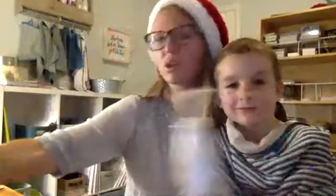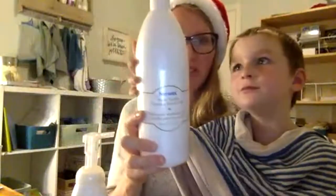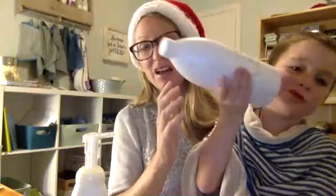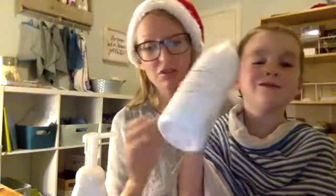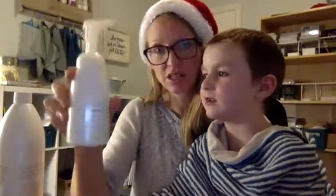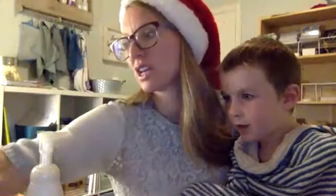We also have this limited edition warm vanilla foaming hand wash. It kind of smells like warm vanilla cooking. You can put this in a container like this, or there are other glass containers you can use as well that will foam. This is a foaming soap and it's awesome — smells beautiful for the holidays.